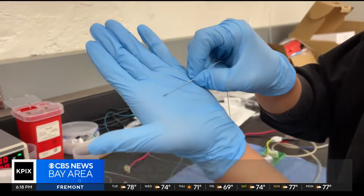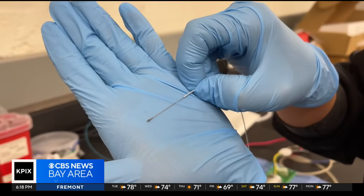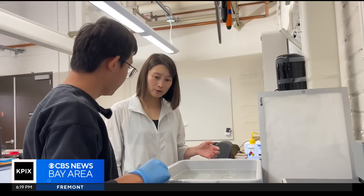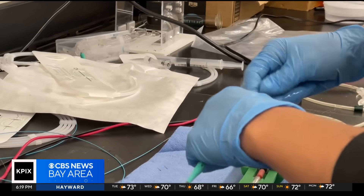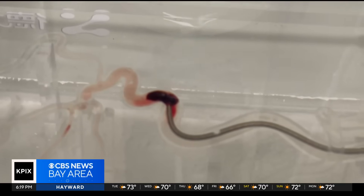So the first step is I'm going to load our mini spinner into the catheter. Here is what our mini spinner looks like — it's 1.2 millimeters in diameter, it's very small. Researchers gave us a demo of the milli spinner in action, showing us exactly how it works and how quickly it can remove a clot.